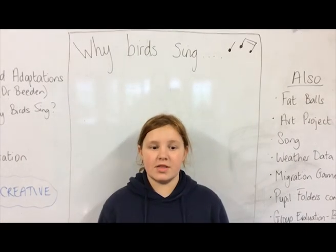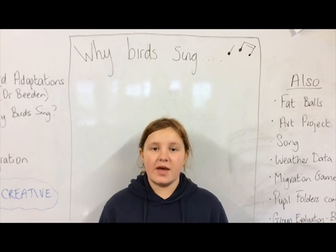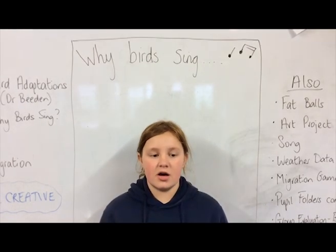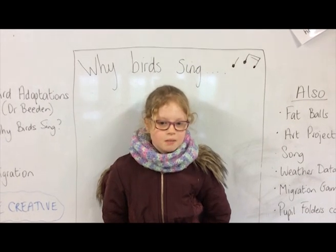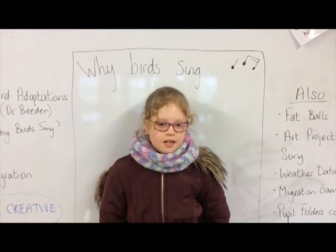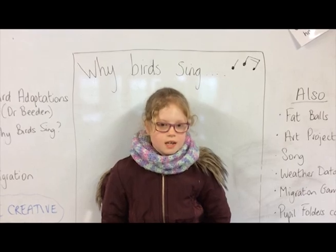As the ground heats up there is more atmospheric turbulence and the sound quality gets worse. Male birds sing more in spring when they are looking for a mate — this is when they sing their loudest and prettiest songs. Their mating calls are different to other calls. When they sing first thing in the morning, it shows they have survived the night, and they are so strong that they can sing before they eat their breakfast. This impresses the ladies!